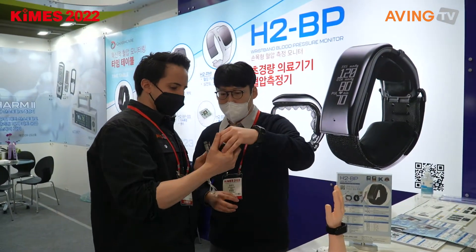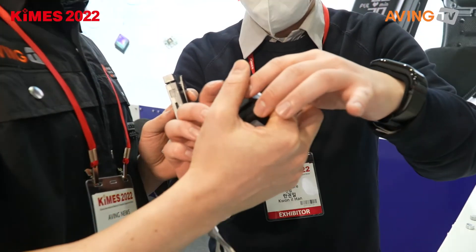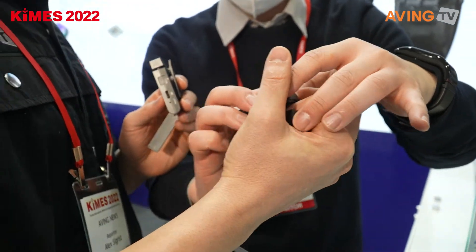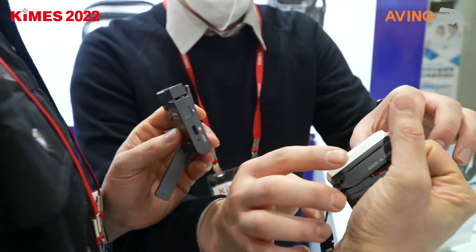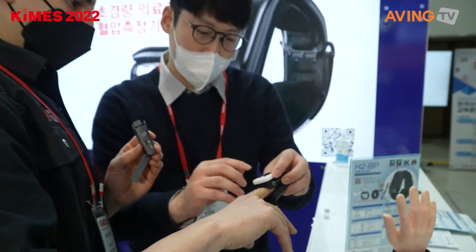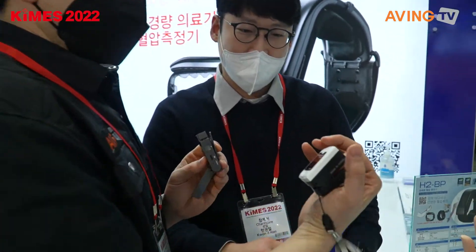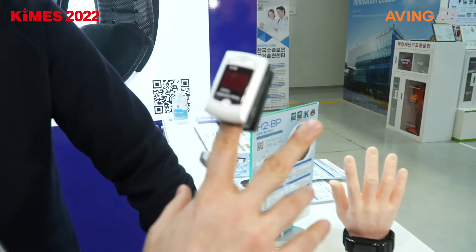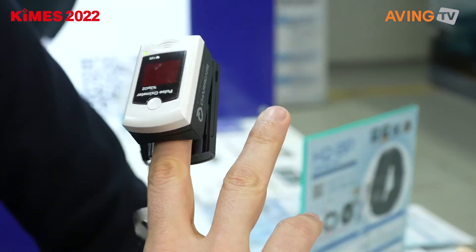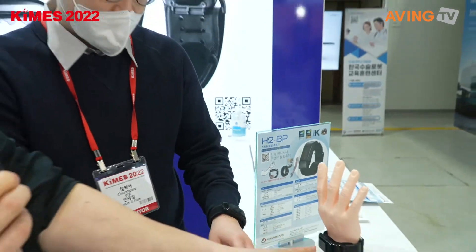It shows — okay, so the percentage of oxygen is 98. I was reading it upside down. So the percentage of oxygen is 98, and then 92 for heart rate. I need to slow that down.